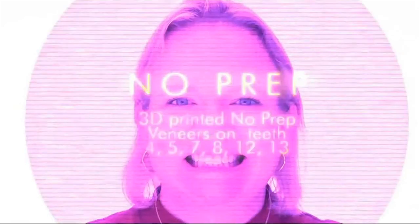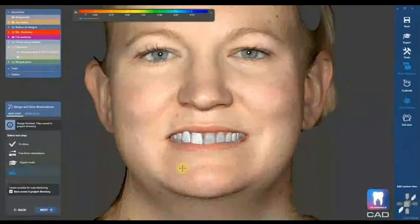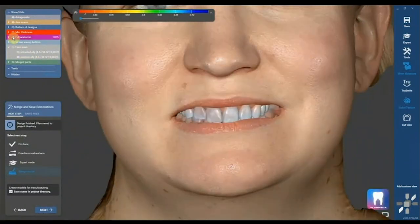A direct resin veneer in my practice would be around $600–$700, maybe more because it takes so much longer. Here's another patient — she actually said she loves her two front teeth, number 9 and 10, but hates how her smile doesn't match. She also complained of dark shadows in her buccal corridor. So I did no-prep veneers on tooth numbers 4, 5, 7, 8, 11, 12, and 13 — six veneers. You can see I'm toggling them on and off in ExoCAD, using a face scanner called the Vectra.